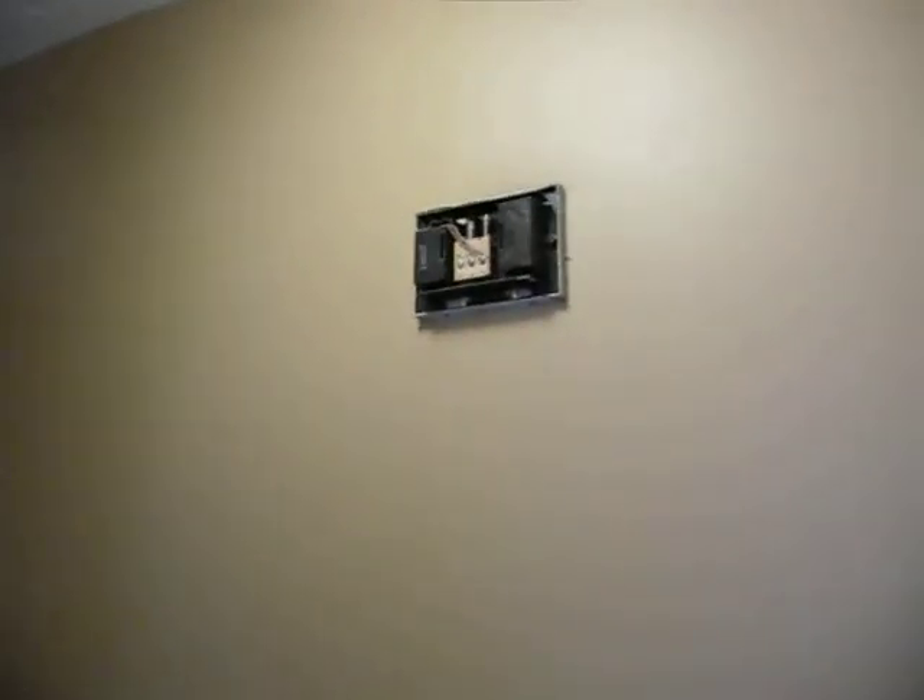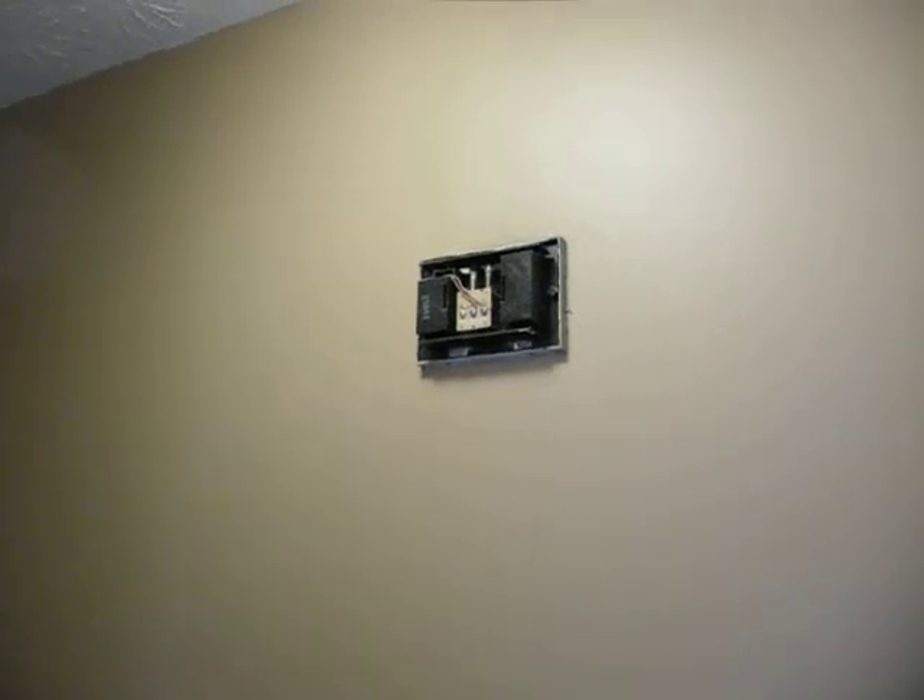A couple of the closets are missing the rods in them, so at least for now are dysfunctional. The doorbell does work but does not have a cover, so you need to either get a cover or replace the doorbell. Obviously, we know the AC unit needs to be replaced, so we'll address that.